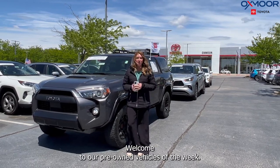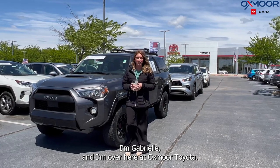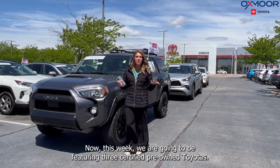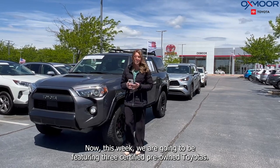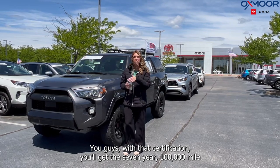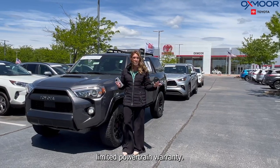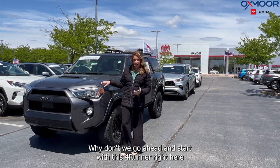Hello everyone, welcome to our pre-owned vehicles of the week. I'm Gabrielle and I'm over here at Oxmoor Toyota. This week we are going to be featuring three certified pre-owned Toyotas. With that certification you'll get the seven-year, 100,000-mile limited powertrain warranty. Why don't we go ahead and start with this 4Runner right here.